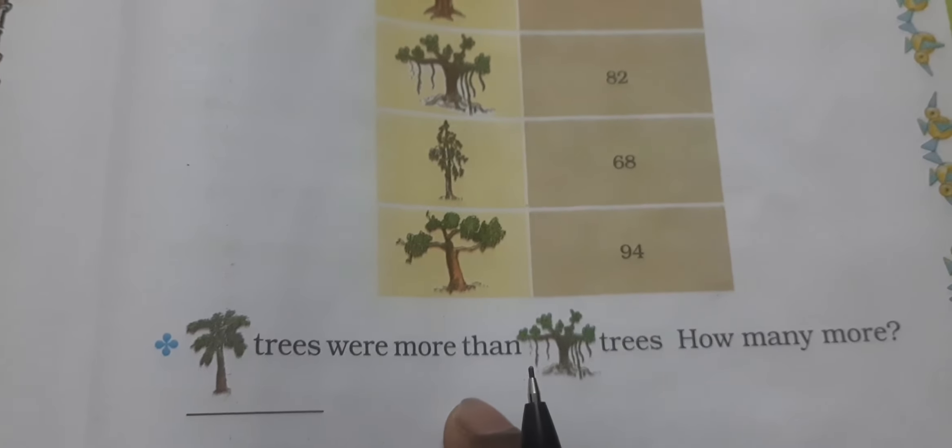Draw the tree which is least in number — इसमें सबसे कम tree कौन से हैं? तो यह वाला — वो आपको यहाँ पर draw करना है। वो आप अपनी PDF में करना। Now draw the tree which is most in number — सबसे ज़्यादा tree कौन से हैं? तो यह वाले — वो भी अगर PDF में आ रहा है तो draw करना है।